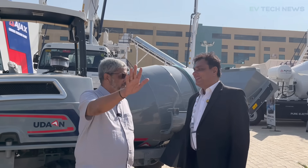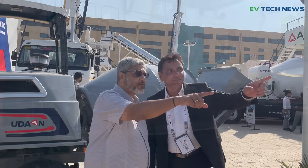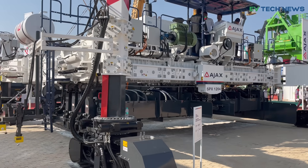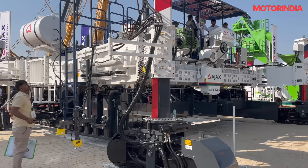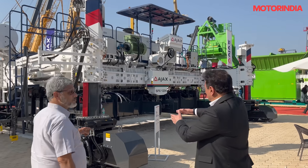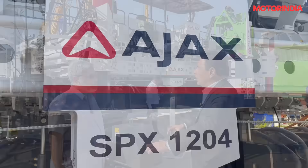The rest are all regular products. Now, this is the one that we are talking about — indigenously developed. This is the slipform paver that we are talking about. This is for concrete roads — we need to build quality roads. This covers the paving width, and in one single paving pass, it can do a 12-meter paving width.